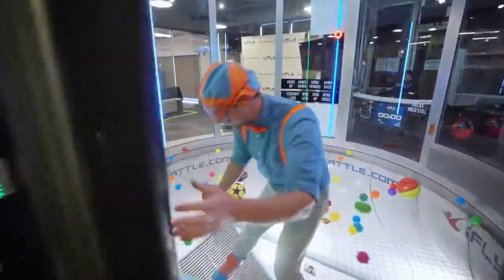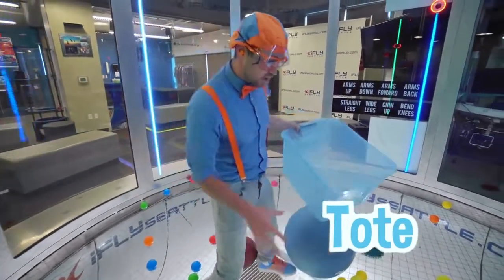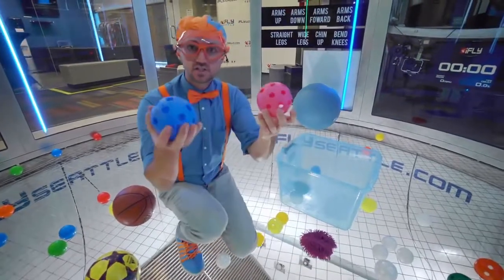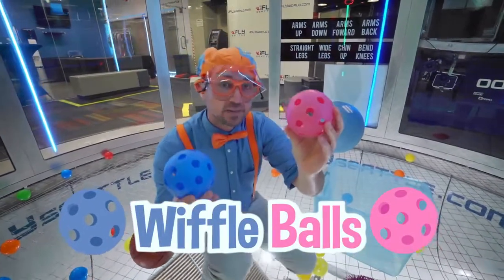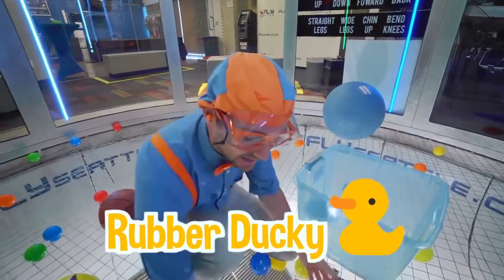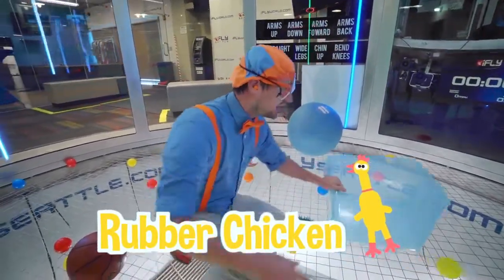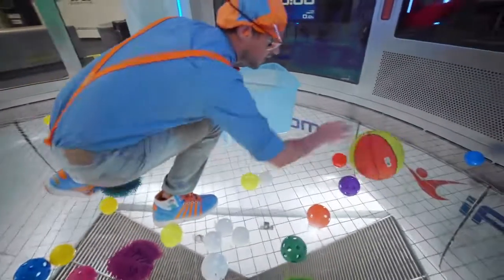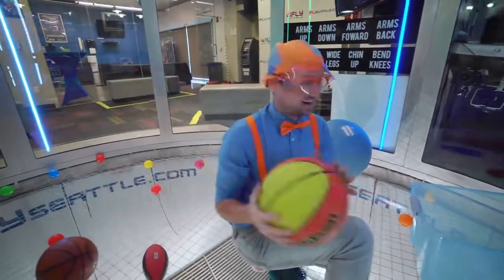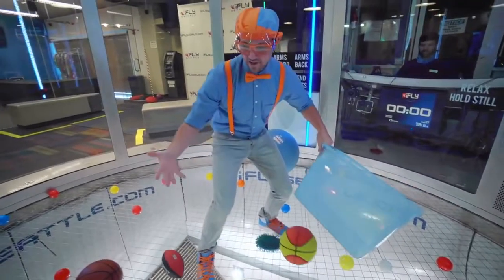Whoa! Check it out! I have my tote right here and I'm gonna see what items fly first. It looks like we have some normal wiffle balls — a blue one and a pink one. Ooh! Oh, we have a rubber ducky! Hey, look — and a rubber chicken! Ha ha! All right. Hey, look over here — a big basketball! All right, let's turn it on and then we'll see what items fly.